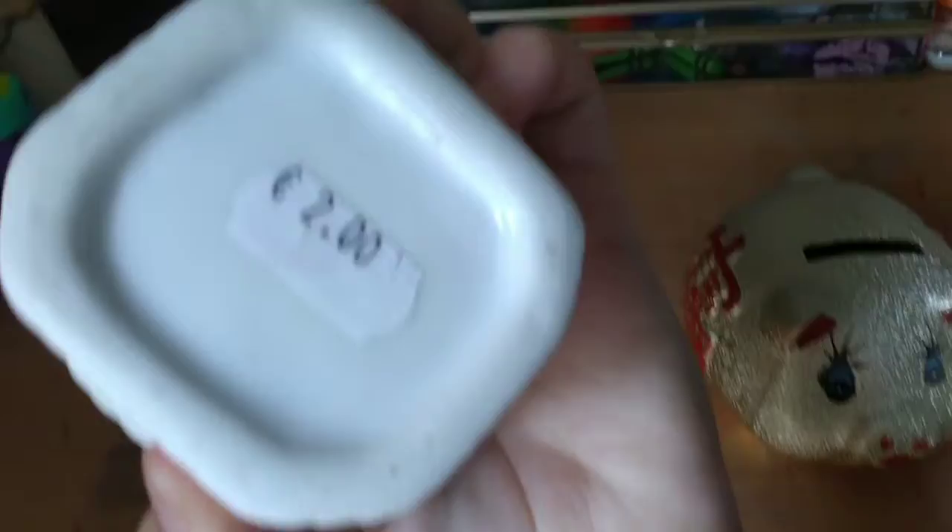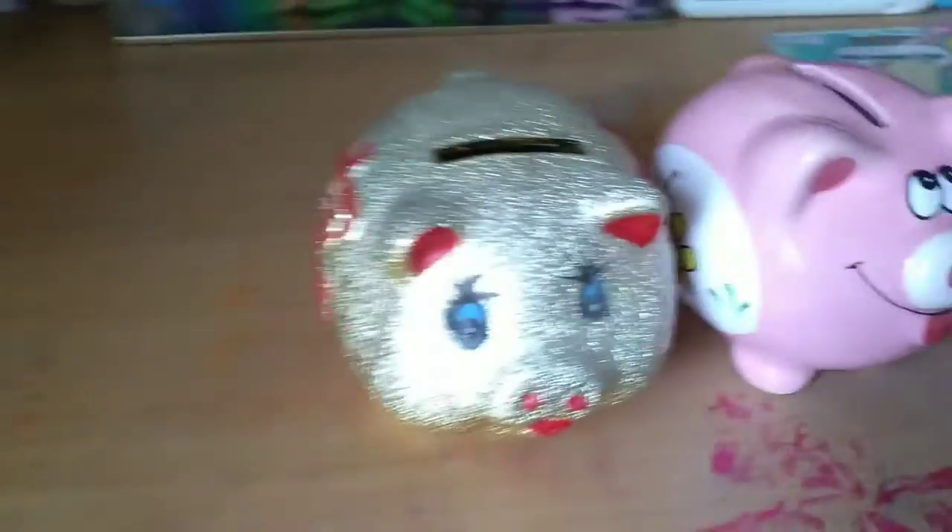This one was two euro, this one was one-fifty, and those two items over there were also one-fifty. So that's the pricing on those. We're going to pop this down and move on to the next thing.